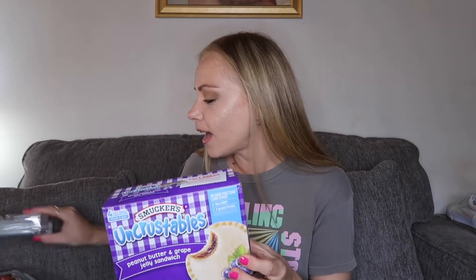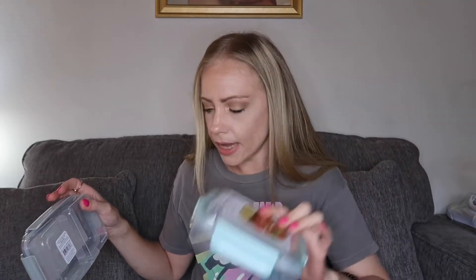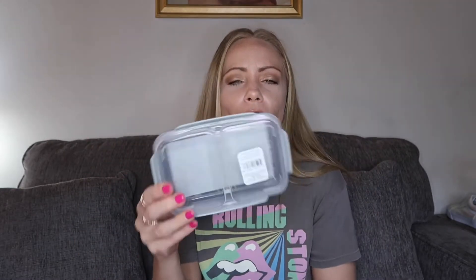I also picked up these little containers from Target — they were about three dollars each — so things won't get squished. There's one for sandwiches like Uncrustables, roll-ups, wraps, and tortillas. Then this one has two little compartments, so if I wanted to bring her some cut-up fruit or yogurt with a spoon in the bag, I could throw it right in here. That would be awesome.